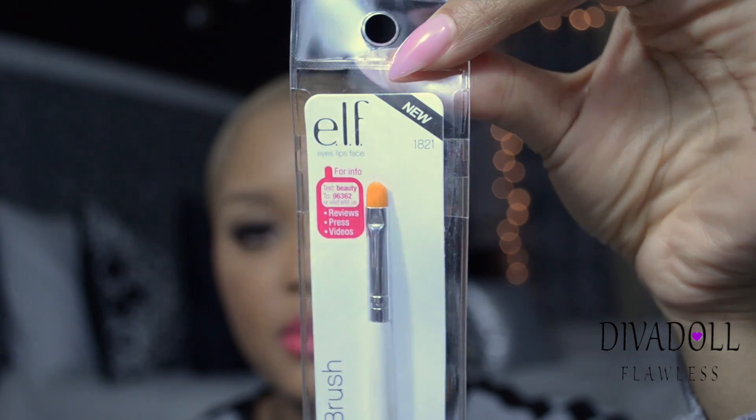At Target I picked up the ELF Mineral Infused Face Primer in Radiant Glow — I'm thinking about mixing it with my Kat Von D foundation to see how I like it. I also got the ELF Concealer Brush, which I like because it's small with a fine tip, great for my eyebrows. I also found the ELF Flawless Concealer Brush, which I hadn't seen before. This one is for blending concealer under the eye area. I'm definitely getting a backup and one for my sister.